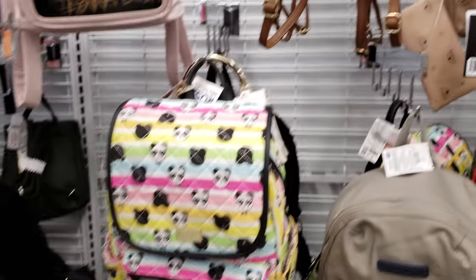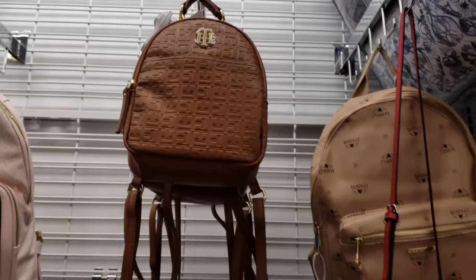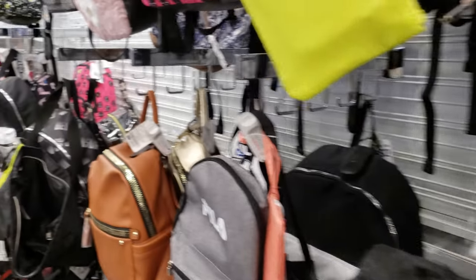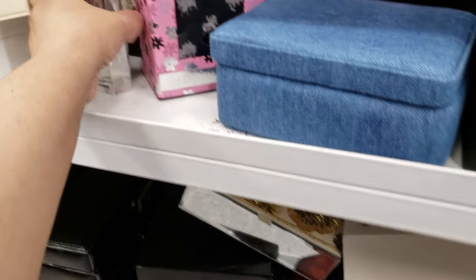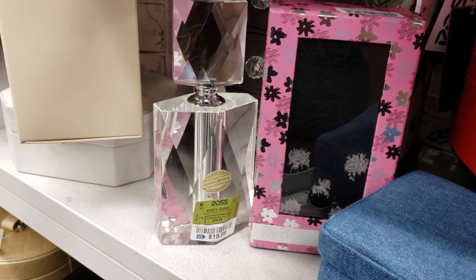All right you guys, I am going to go because it's really, really dry in this one. Here's a Tommy mini backpack — they want $25. So I'm going to go ahead and go. Thank you all for watching, I hope all of you have a great day or night, please stay safe. Look at that — I've never seen a big chunky one like that, it's $20.